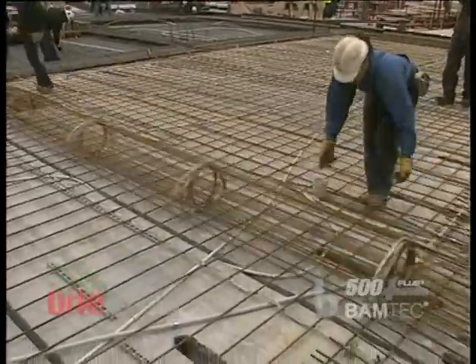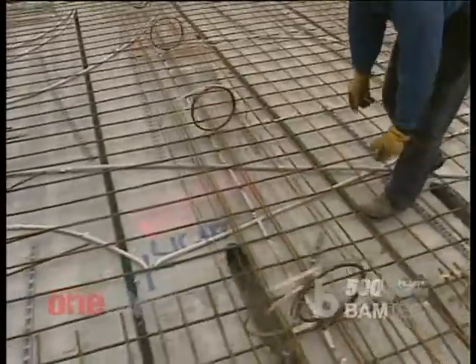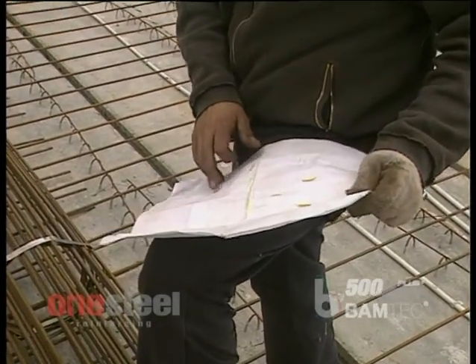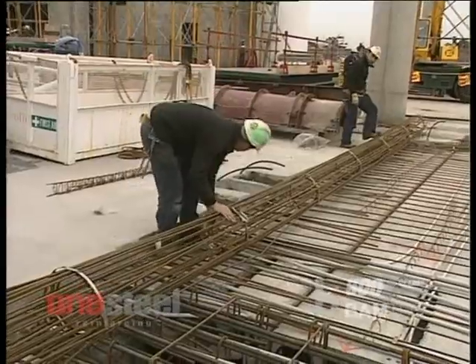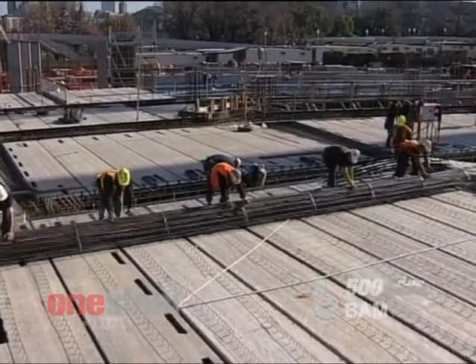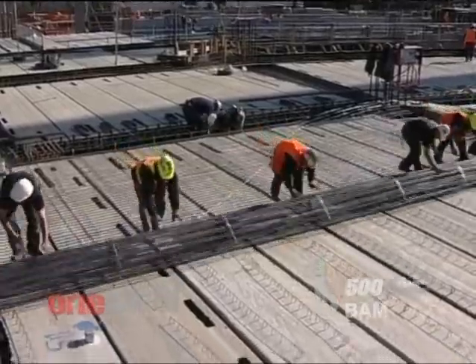Because the carpet is fabricated under factory conditions, BAMTEC eliminates placement errors, ensuring construction quality is optimised, reducing the requirement for on-site inspections. The carpets more closely match engineering intent as steel spacing and diameters can both be varied to maximise efficiency. Sophisticated finite element modelling software also enables more efficient reinforced concrete designs, providing further savings.